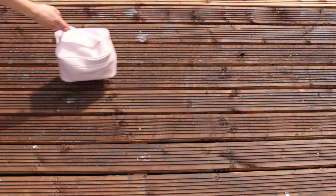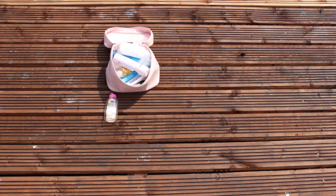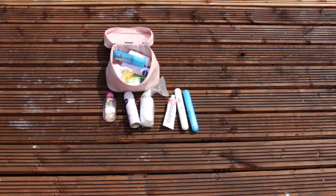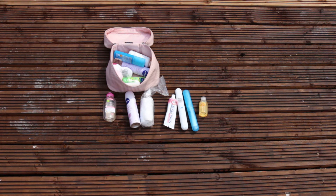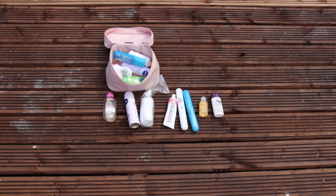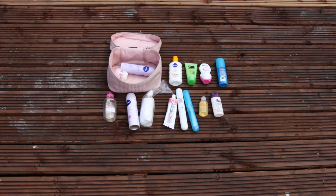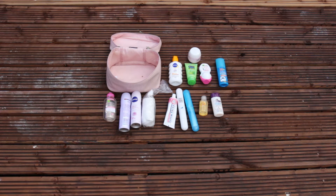I'm taking a toiletry bag and trying to limit everything to just a little one. I'll be taking a small cleanser, small deodorant spray, a few cotton pads, toothpaste, special toothbrush holders from B&M, a small shower gel, travel-size shampoo and conditioner — a two-in-one is great — and a high-factor sun cream.